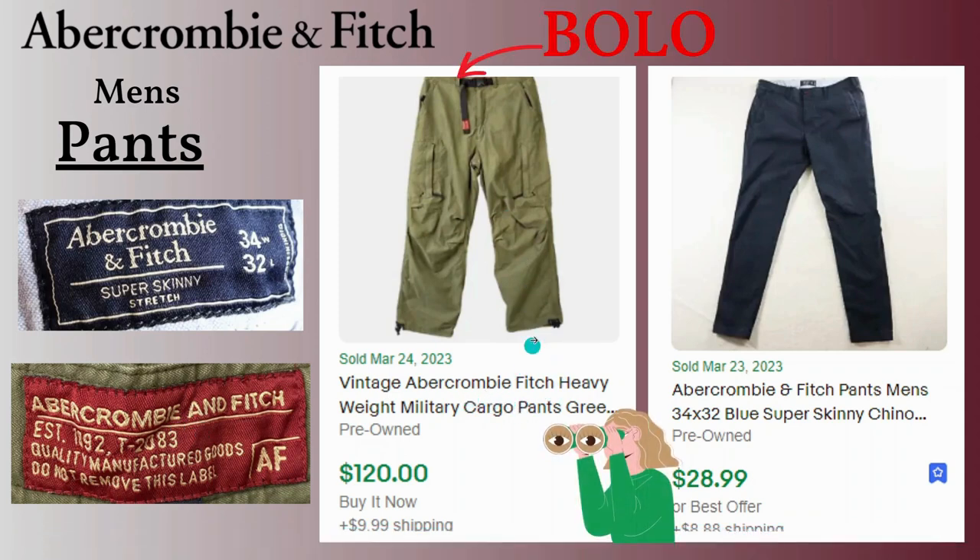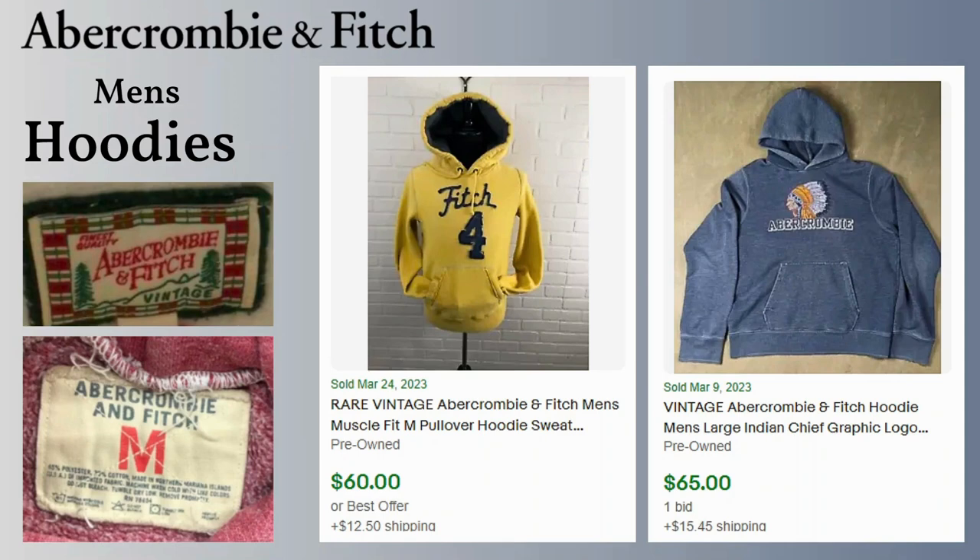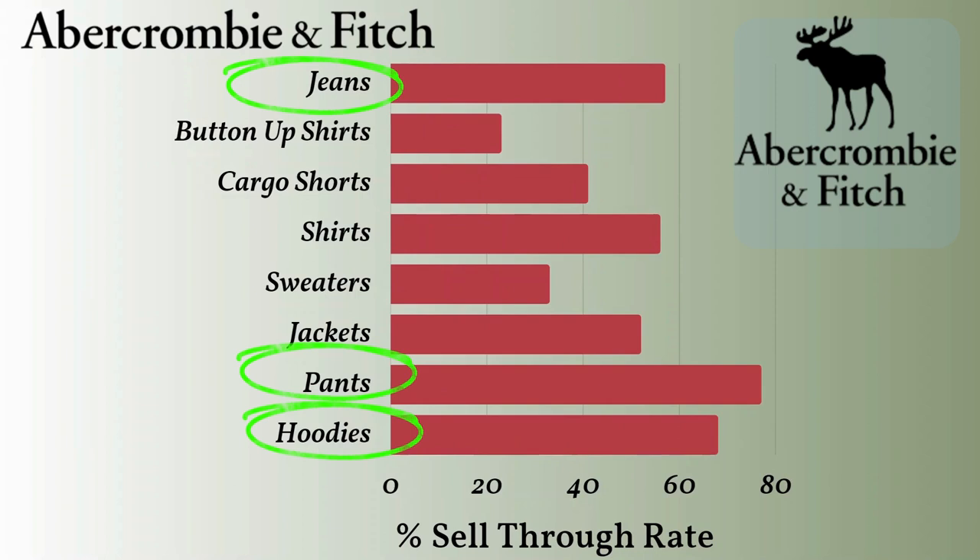A lot of the vintage cargo pants for Abercrombie go for higher prices — this is not a fluke, it happens often. The last category is hoodies — sell-through rate is 68%. The price range is pretty spread out but most sales are around $30. This vintage hoodie sold for $28, a vintage yellow hoodie went for $60, and a chief hoodie went for $65. You can see the vintage tags — a lot of the vintage hoodies will have raised distressed lettering or really nice patches.